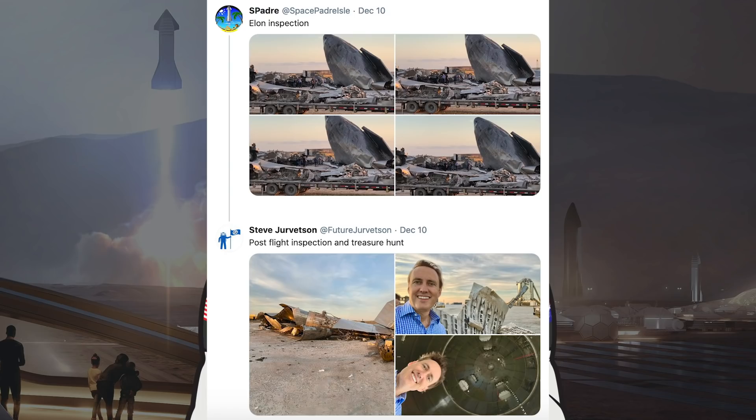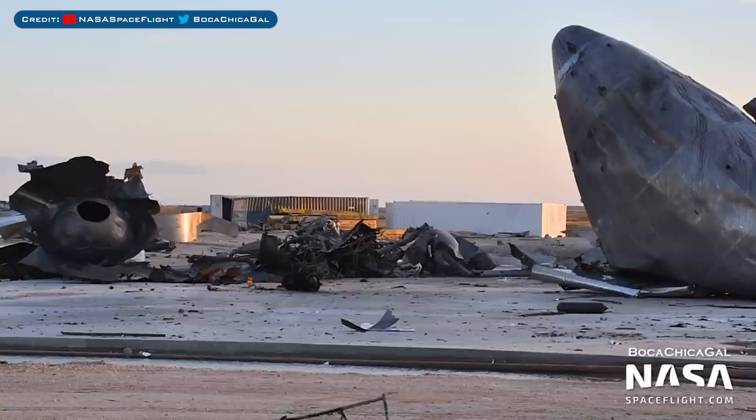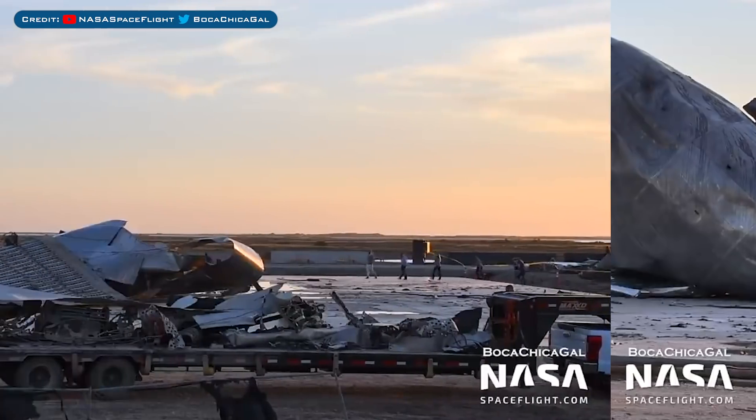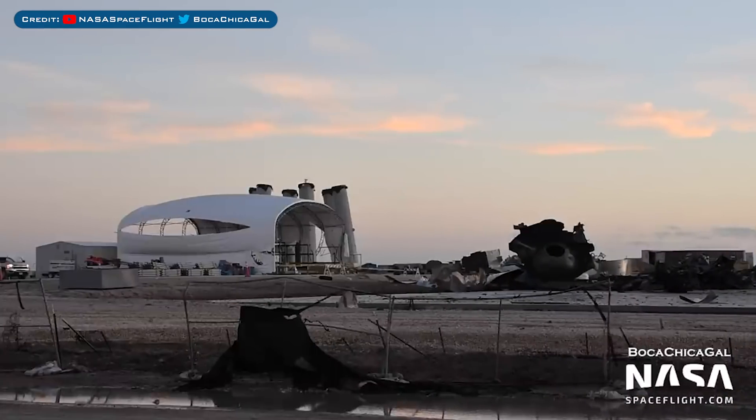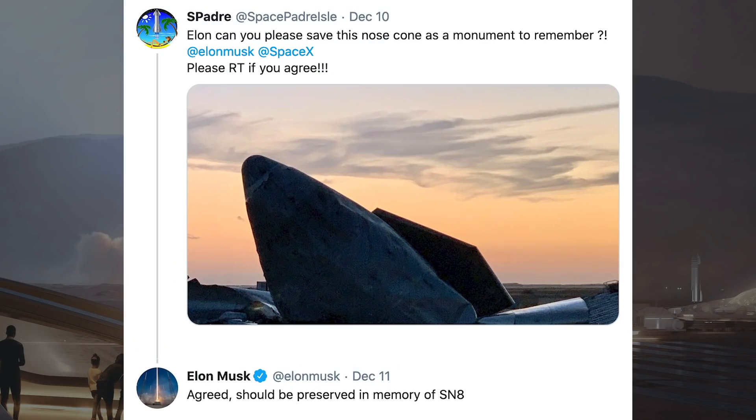Looking at the remnants of SN8, Steve Jevertson, who is a SpaceX board member, responded to a Tweet from SPadre and added some close-up shots of the SN8 wreckage. Elon and his dog called Marvin the Martian were spotted walking around and inspecting the prototype pieces. A whole bunch of other people were seen heading onto the landing pad to take a look. Here's another great view where you can see some damage caused to the tent at the orbital launch pad area.